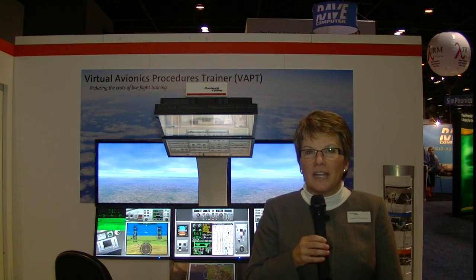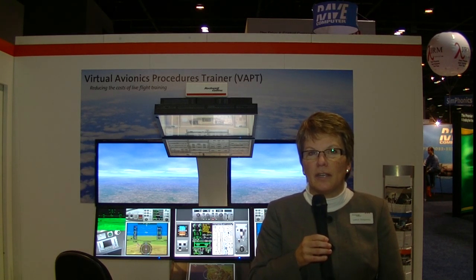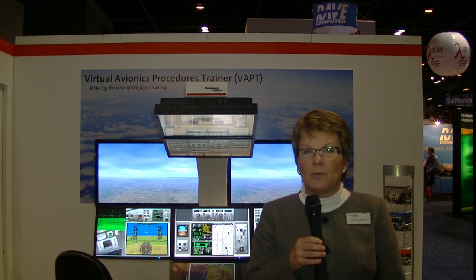Being able to take more training curriculum and move it off of the live assets. Over the next five years, we're really going to see that start to come together in a holistic environment, complete with standards across the open architecture framework and across multiple entities. That's going to be the biggest driver the industry is going to see. A second trend I'm seeing is going to be a new training curriculum.